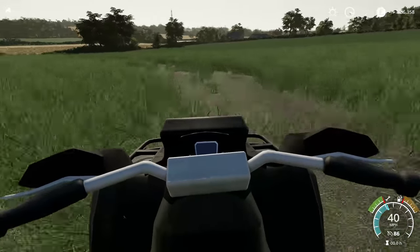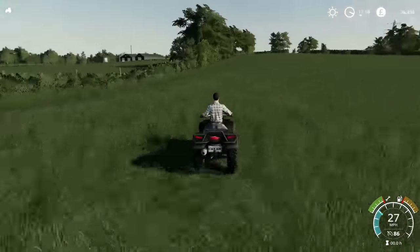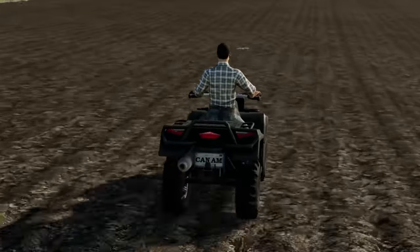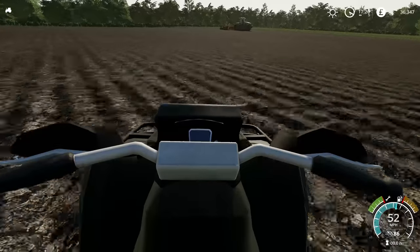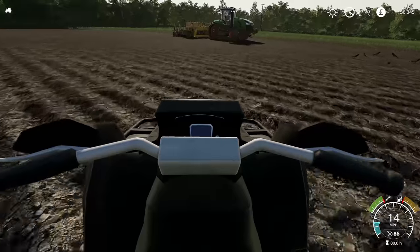Over to the fence. It's very bumpy — it's like a bone shaker. The furrows really do pull it to a standstill.